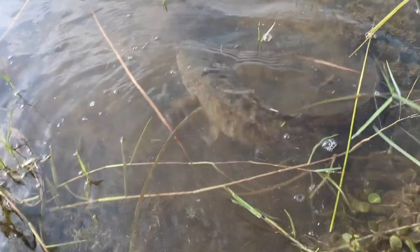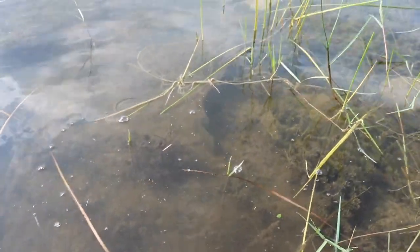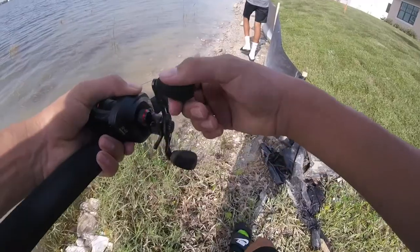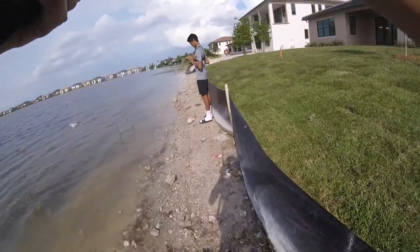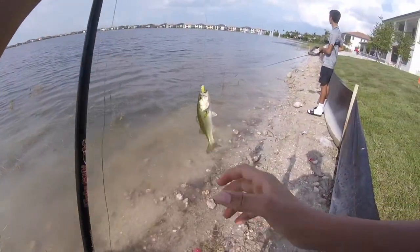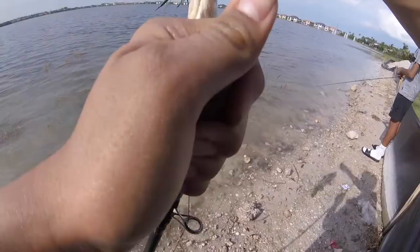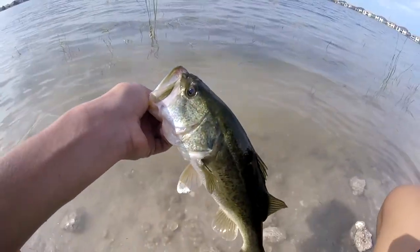I'm gonna cast and reel in once with this new reel — let's see how it does. Another bass! Another one on the frog — that was a sick blow-up. All right, see you little guy.